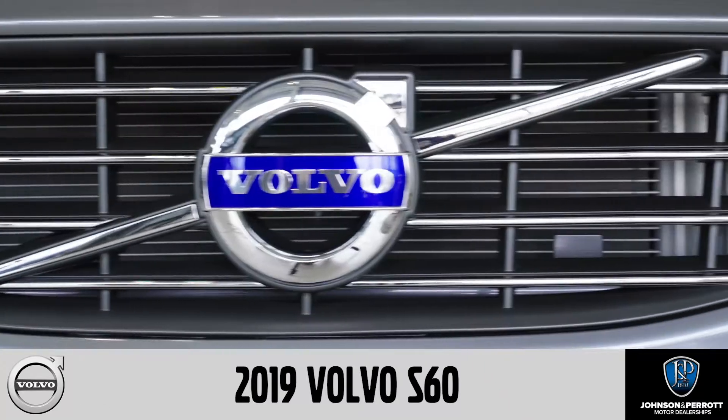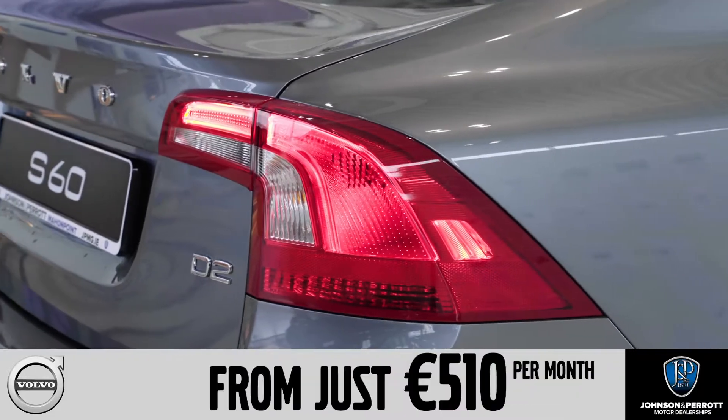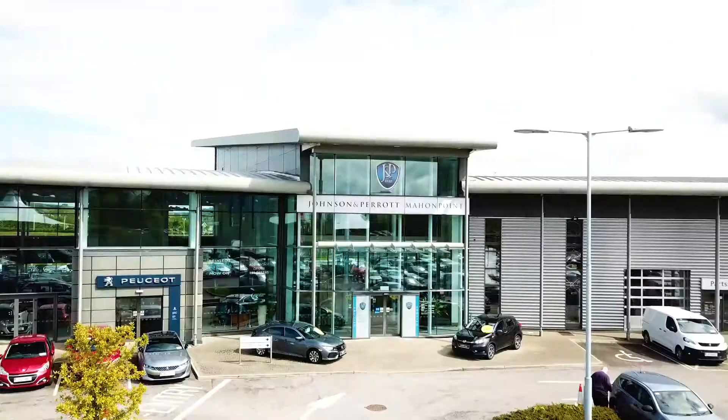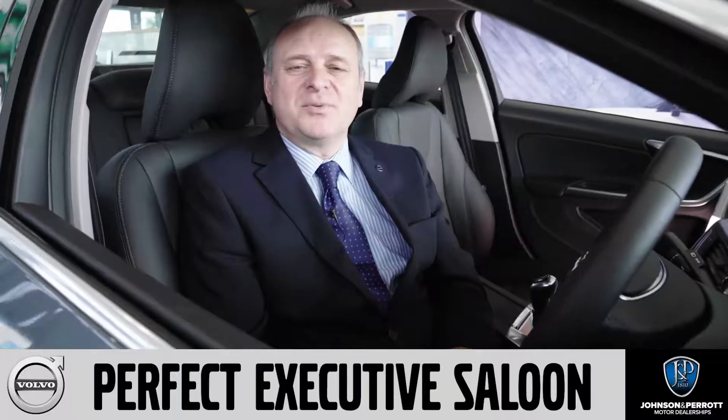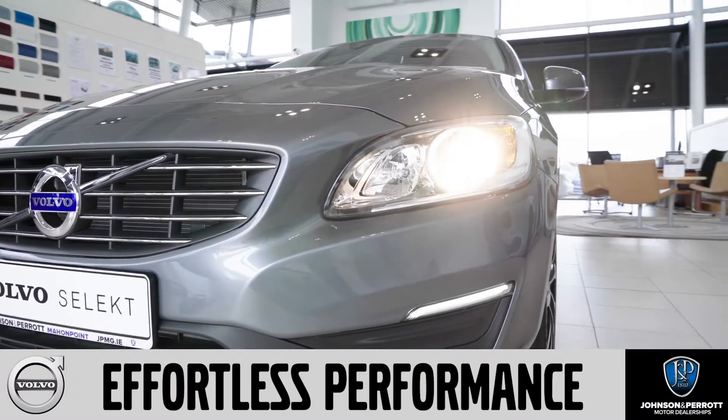Here at Johnson & Prairie Volvo, you can drive away in this 2019 Volvo S60 from €510 per month. It's the perfect executive saloon with intuitive technology and effortless performance.